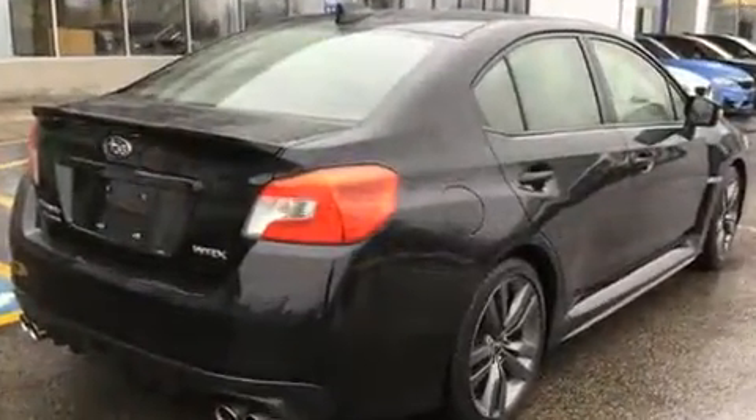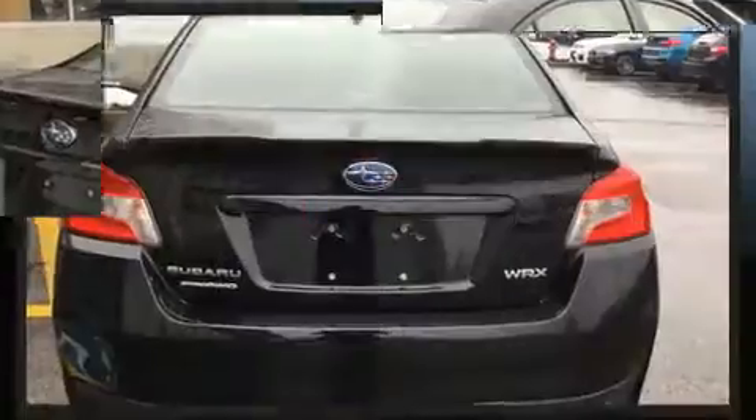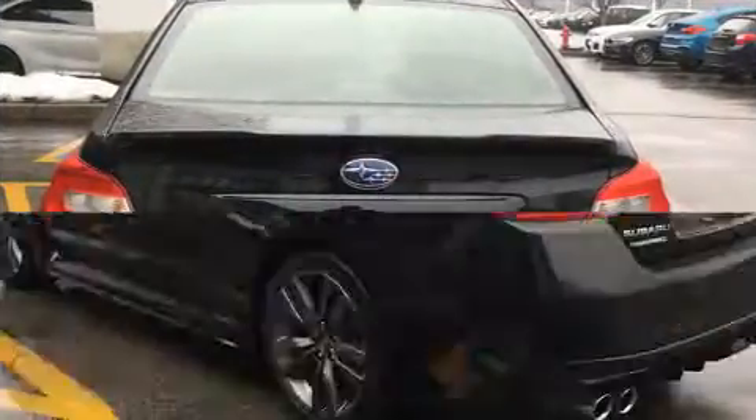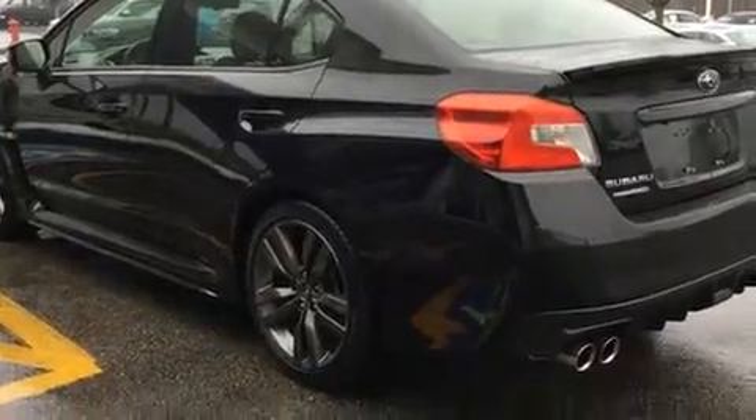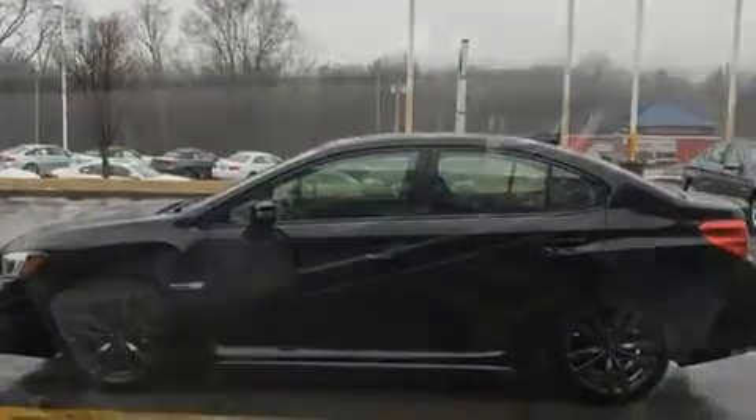A wealth of standard features means that you no longer have to sacrifice. Like all-wheel drive, a tachometer, adjustable headrests in all seating positions, remote keyless entry, and a power moonroof that opens up the cabin to the natural environment.